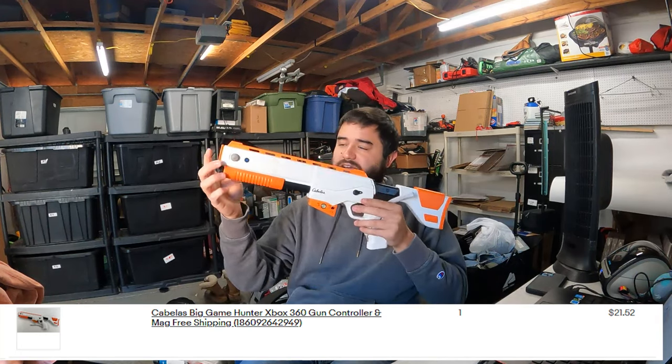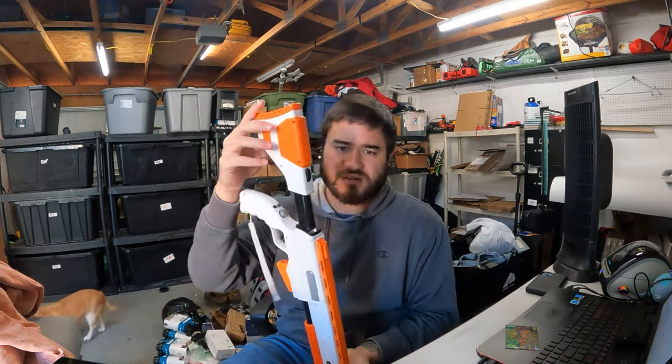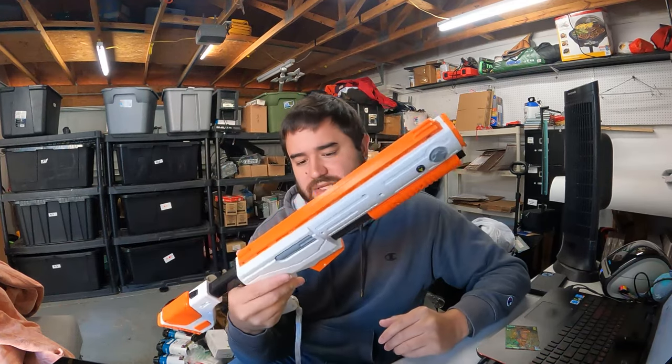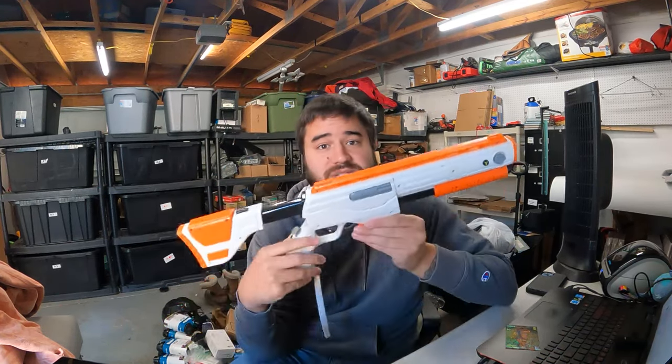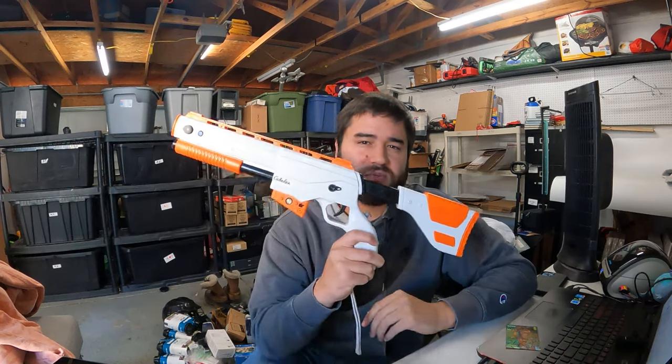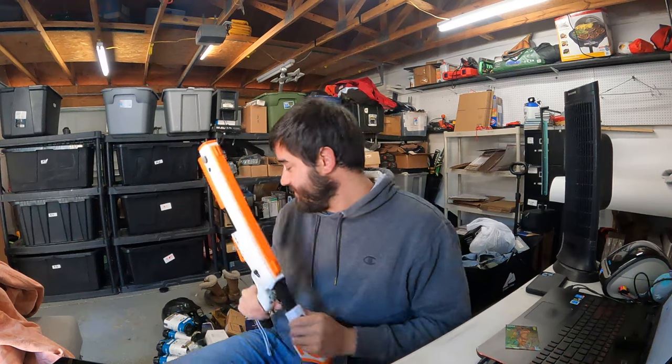Another Goodwill bins pickup — this is a Cabela Xbox gun. These don't sell for quite as much as they used to, but I still got $20 free shipping, and I probably paid a dollar for it at the bins. If you have the game for it — Cabela's Big Hunter or whatever — you can probably get $30 or $40 for it. If I had waited for Christmas I probably could have gotten a little bit more, but I don't like waiting around; I like selling stuff.